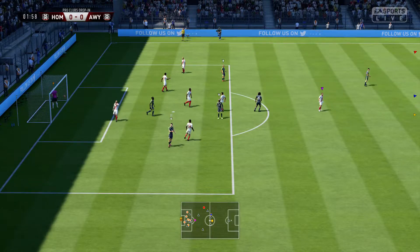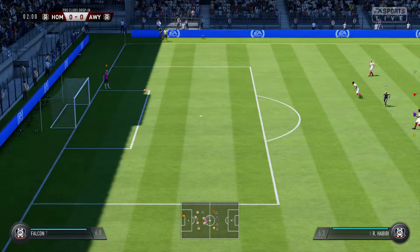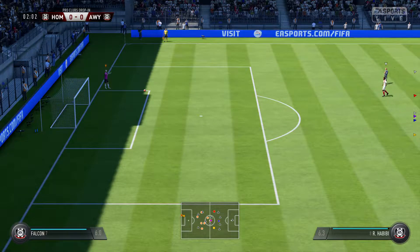He's got his shot off now. He's gone for the volley, and it nearly paid off. Yeah, really good technique there, known for that kind of volley.